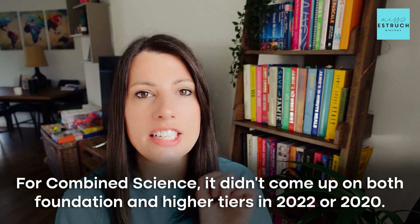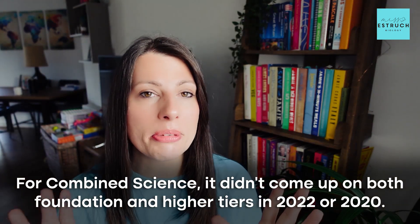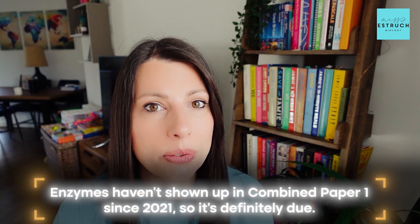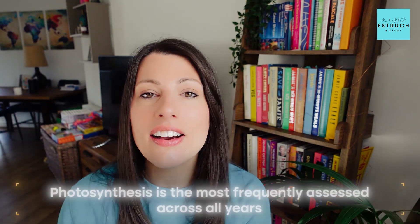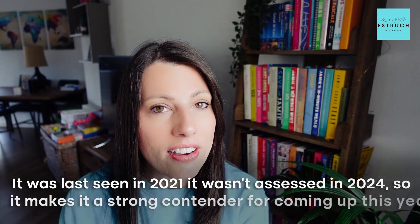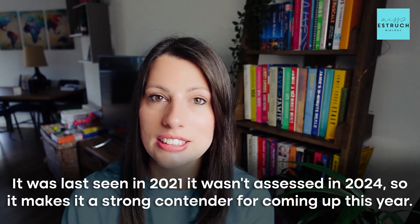For combined science, microscopy didn't come up in both foundation and higher tier in 2022 and 2020, so it might be time for it to recycle around again. For enzymes, this has not been on a combined science paper since 2021, so that practical is well overdue to be assessed. For photosynthesis, this is one of the most assessed practicals throughout the years — it was last seen in 2021 and wasn't assessed in 2024, making it a strong contender for this year.